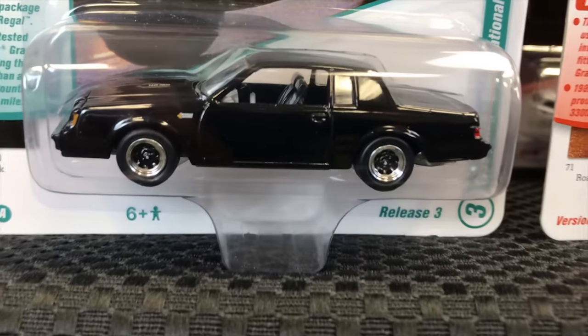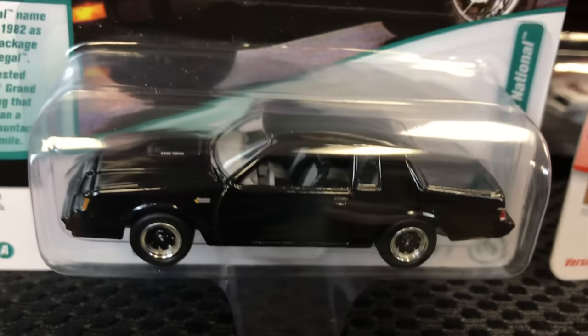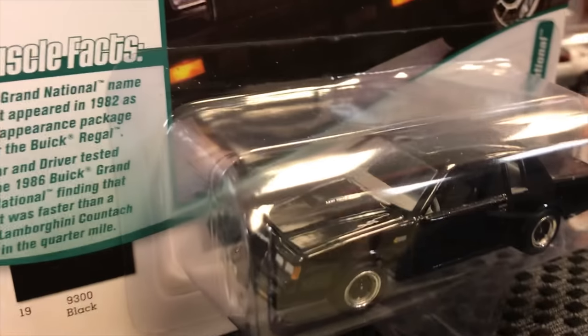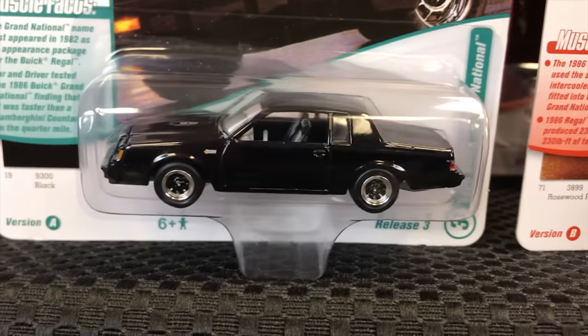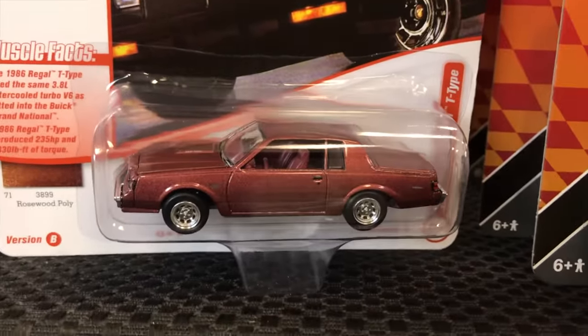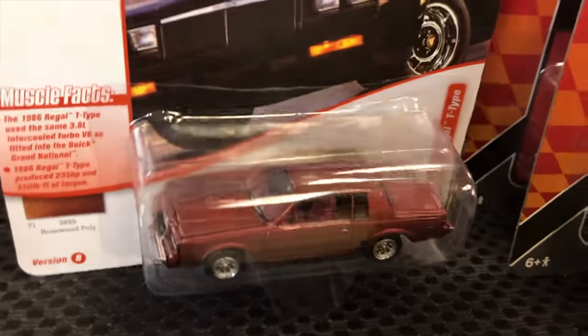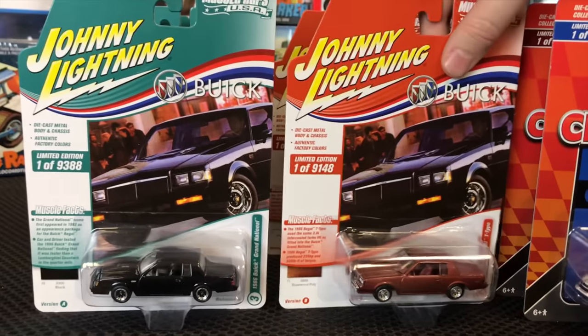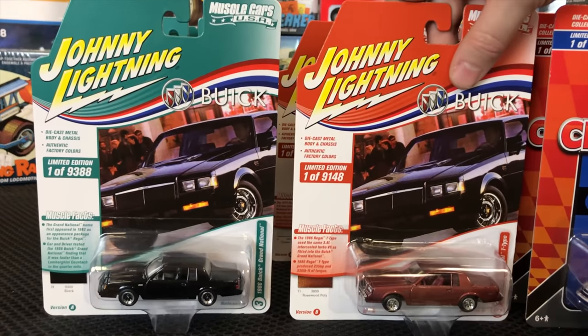Next up, the 1986 Buick Grand National — Version A is in black, always done in black, gray interior, black wheels with a chrome lip. Version B is the Regal T-Type in rosewood, a great looking color with a complementary red interior and chrome wheels.